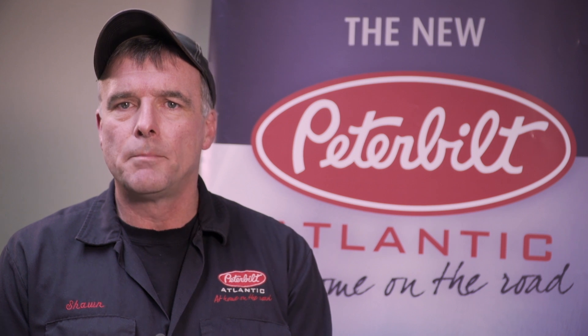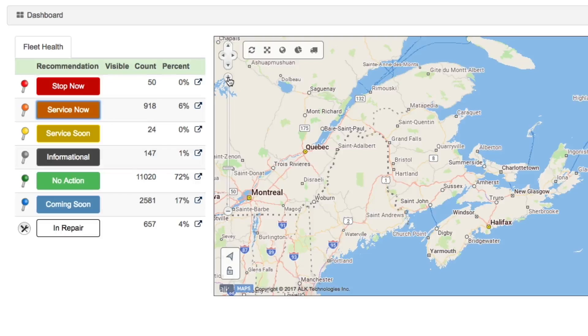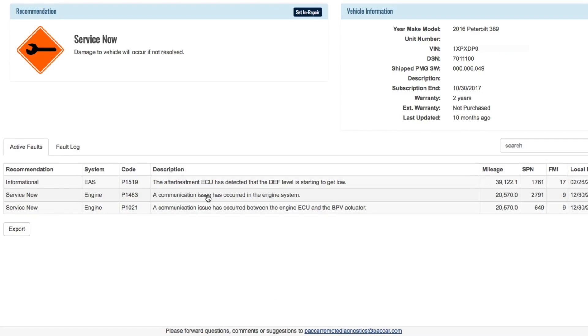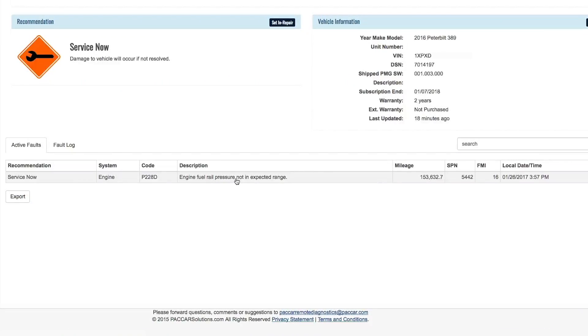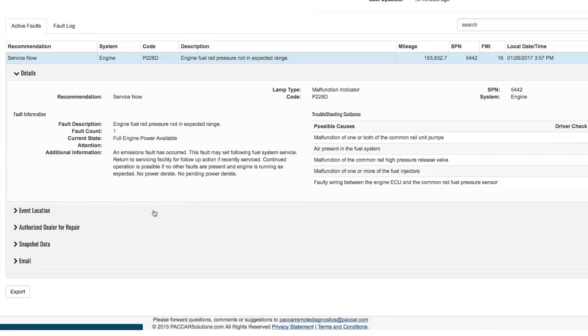So how does it all work? The process starts when an engine or aftertreatment fault occurs. This information is transmitted to the Paccar server, where it is translated into user-friendly text and graphics. This information is then used to generate a report on the Paccar Solutions web portal, and an email is sent to the subscribed user of the vehicle. The user can be the owner, fleet manager, or someone at your preferred Peterbilt dealer.